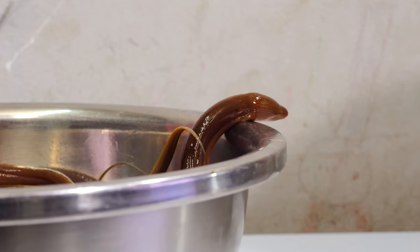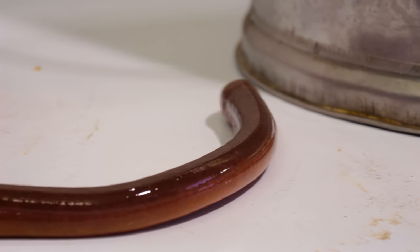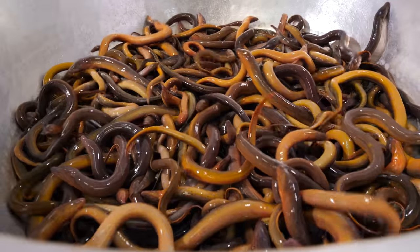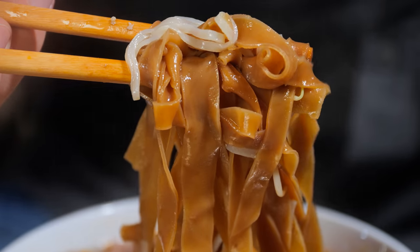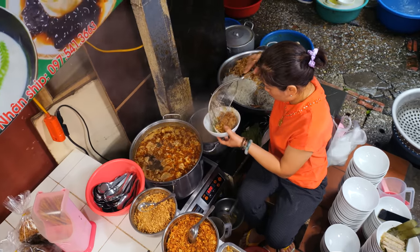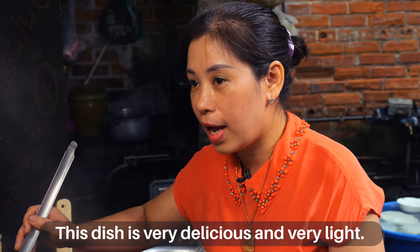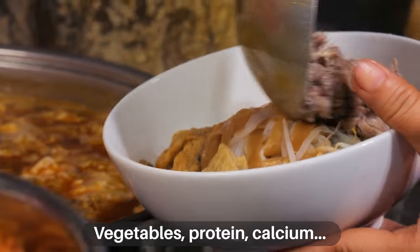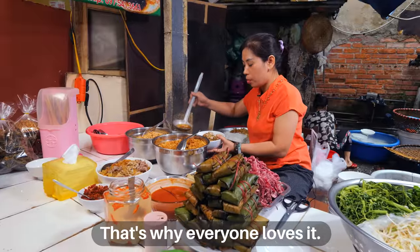Soon we'll see how this aquatic creature has crawled its way into one of the city's creepiest bowls of noodles. But before that — a double dose of noodles for one seriously low price. It's called bánh đa cua.